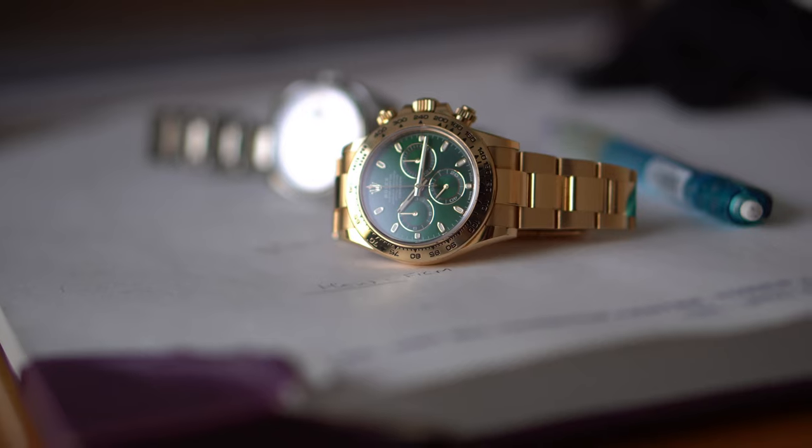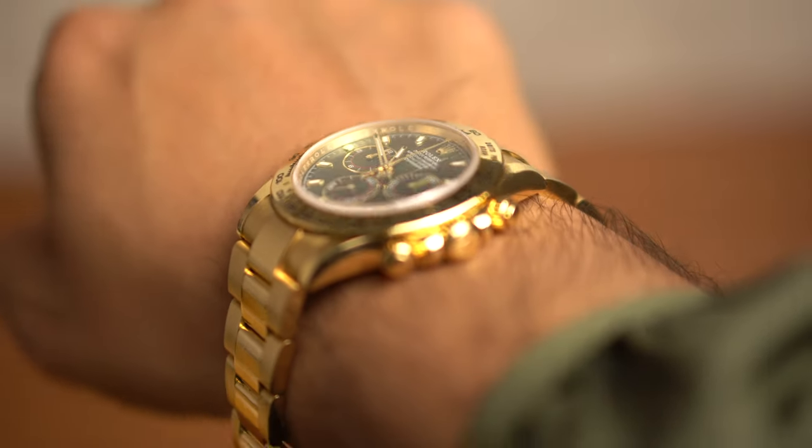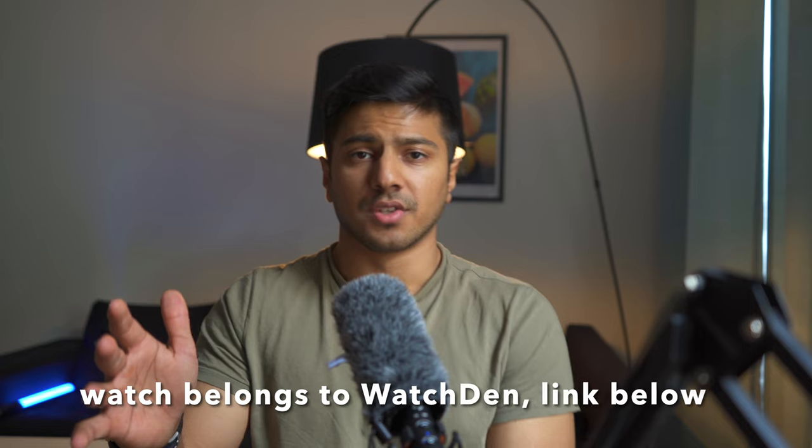Rolex killed the John Mayer Daytona. So first some context: the John Mayer Daytona was released in 2016 but only became super popular towards 2019, after we saw John Mayer wearing it and his infamous appearance on Hodinkee Talking Watches 2 with John Mayer. That pretty much cemented this watch as extremely popular and mainstream.